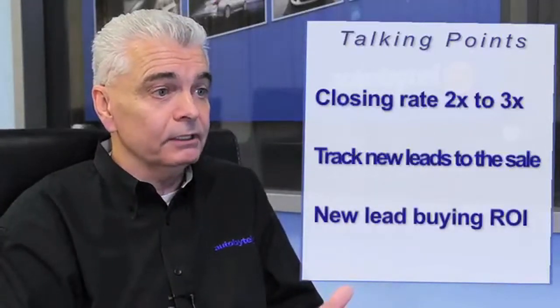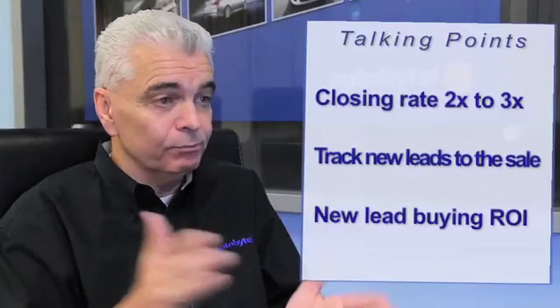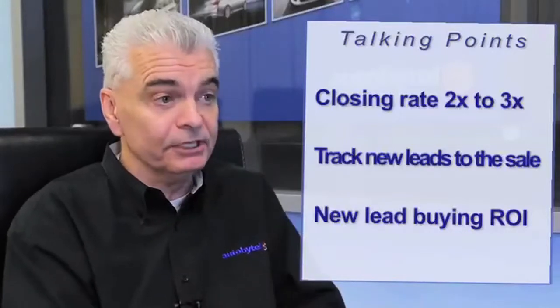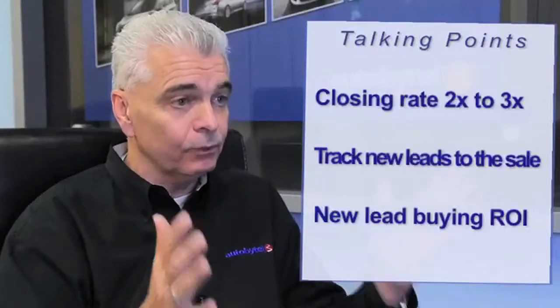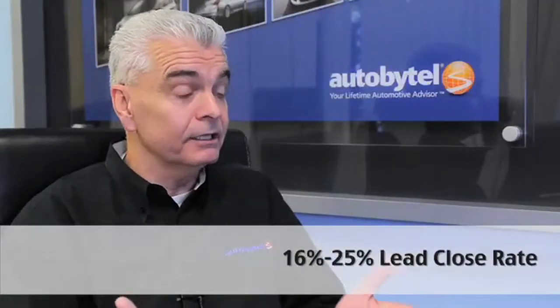Coming forward to where we are today, our internally generated leads are closing at a range of 16 to 25 percent, month in month out. We calculate those close rates by sending all of our lead data — 100 percent, we don't cherry-pick anything — to Polk. 70 percent of those are leads we generate internally and 30 percent are those we buy from our trusted partners on the outside. Those leads are then cross-matched against registration data by Polk. So when I talk about 16 to 25 percent, those are actual hard numbers based upon data cross-matched between the registration data and our lead data.